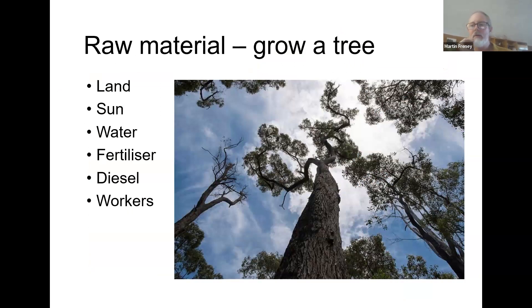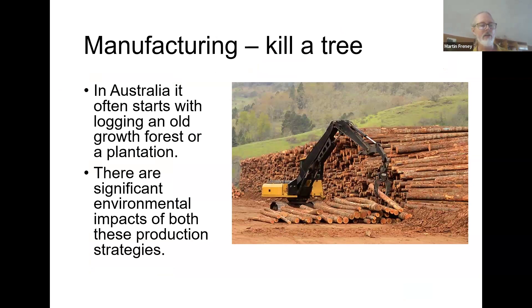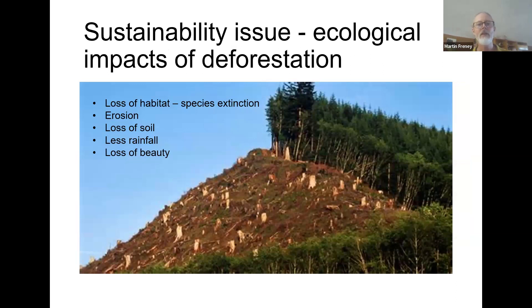Taking the example of timber: the raw material is a tree, and of course we need land, sun, water, fertilizer, diesel and workers. Climate change and resource scarcity and fossil fuel depletion threaten even the humble stick of timber — it could get hard to grow the trees with unpredictable climates. In Australia, it often starts with logging in old growth forest or a plantation. Do you get old growth forest timber or from a plantation? The plantation sounds like the sustainable option, but even they have environmental impacts. Deforestation has huge environmental impacts, and there are a lot of people who rally and protest against knocking down our ancient forests.